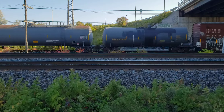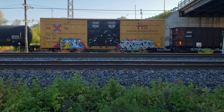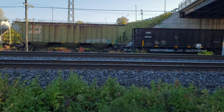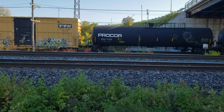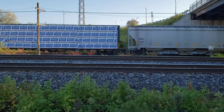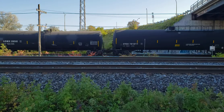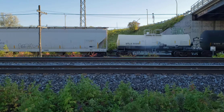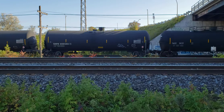So CN - I was deriding them in another video for not using heritage paint schemes - but it seems they're going to really outdo CP. They're going to paint 18 road units in the former CN road names such as Grand Trunk Western, Bessemer and Lake Erie, and all kinds of obscure little railroads that were swallowed by Illinois Central, for example.